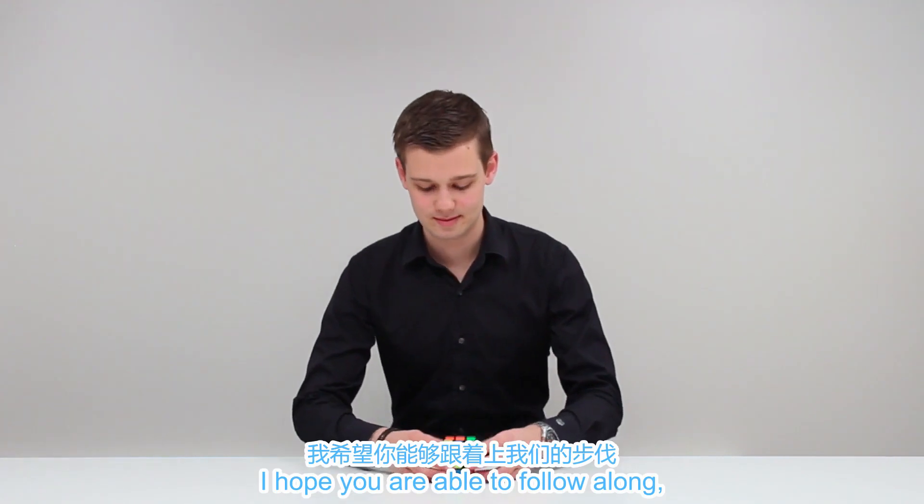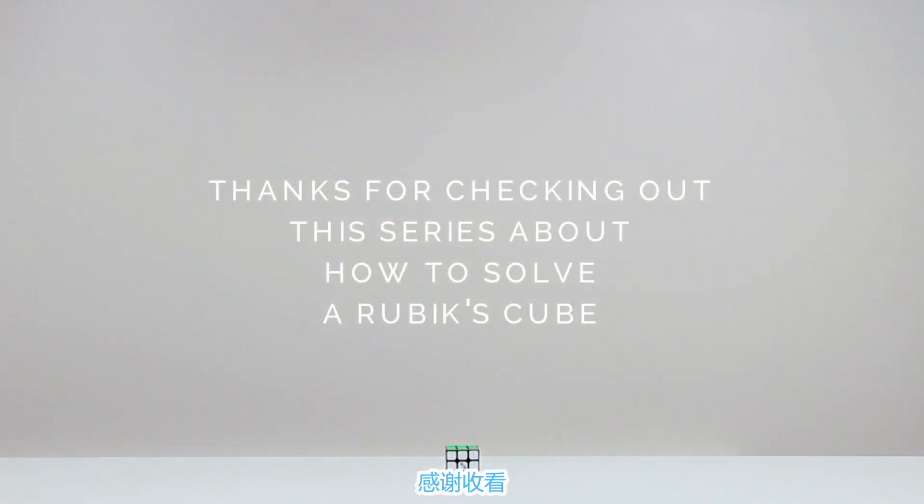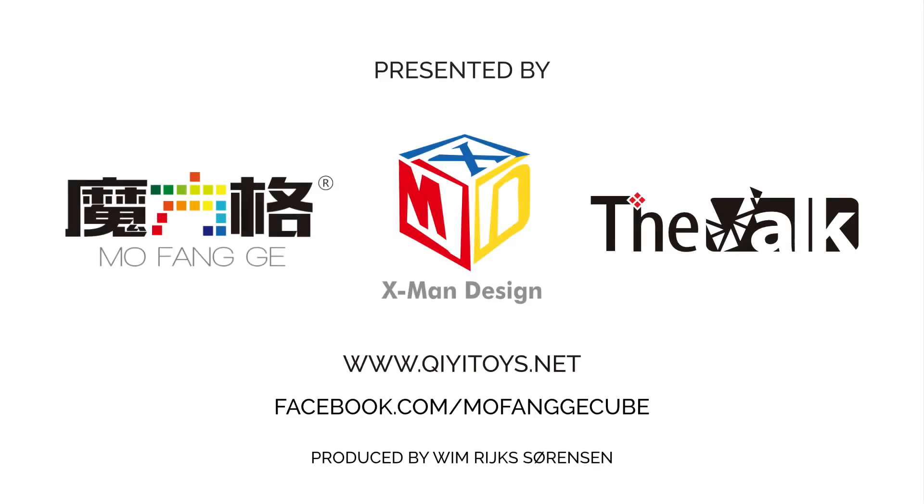Goodbye. I hope you were able to follow along. My name is Mats Fog. Bye-bye.